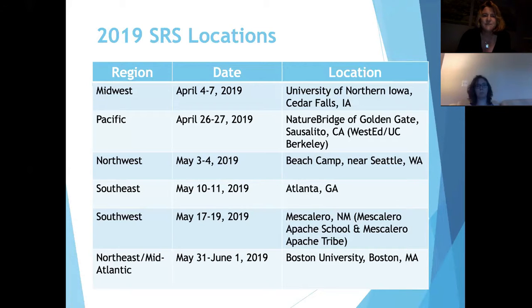The next one coming up is the Pacific SRS. I saw Tracy was on the line, and that's going to be at Nature Bridge of Golden Gate. We're really excited about that one.